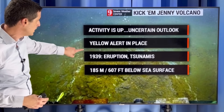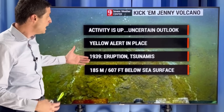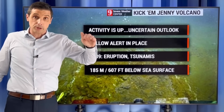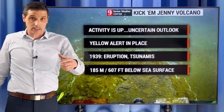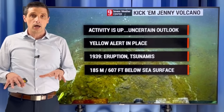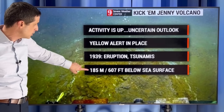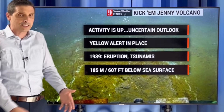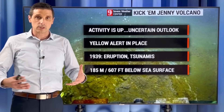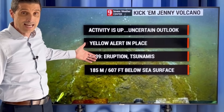That yellow alert is in place. In 1939, there was a bigger eruption — this is when Kick'em Jenny first became widely known. There were a couple of tsunamis, including one reaching Barbados, a small one, but one reaching Barbados. It also impacted St. Vincent and the Grenadines and Grenada. So while this is underwater, there is a tsunami risk, even though it's pretty far underwater at 185 meters or 607 feet below. That doesn't mean it's safe. A bigger eruption could lead to tsunami activity — and it was not the case back in 1939 that the depth made it safe.